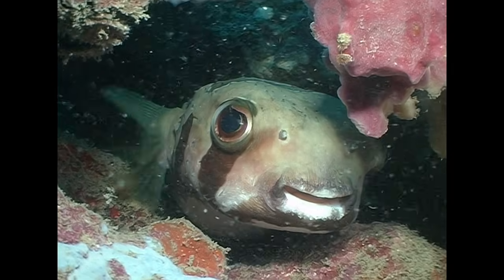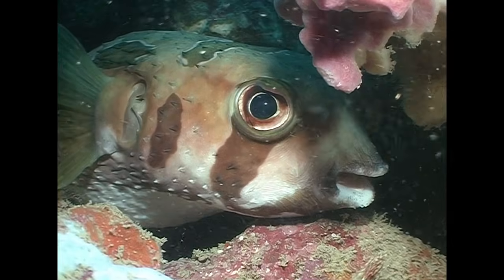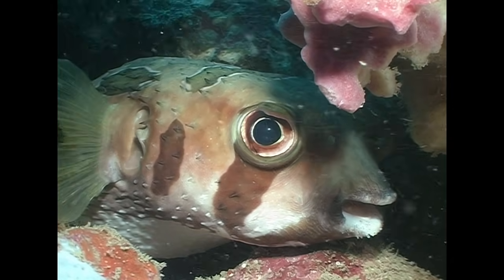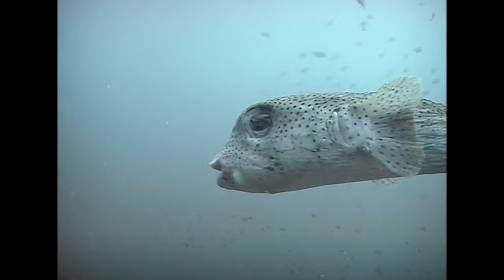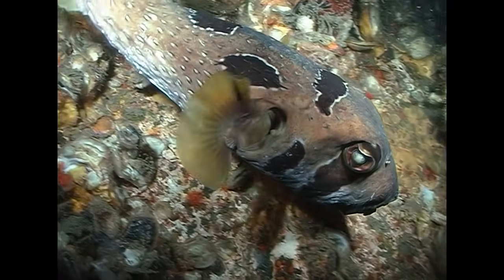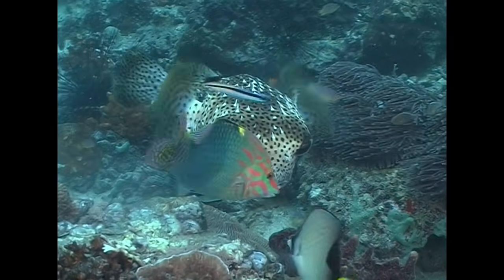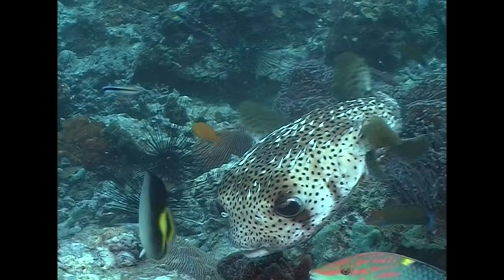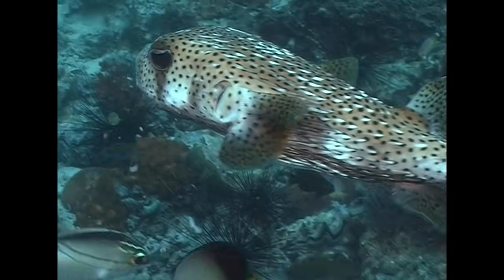As can be seen from this black-blotched porcupine fish, their eyes are quite vulnerable to attack or self-inflicted damage, and it's quite common to see individuals that have been blinded in one eye. Its diet includes bivalve mollusks, and the porcupine fish has a strong bite when exploring the reef for such food.